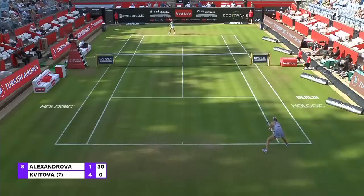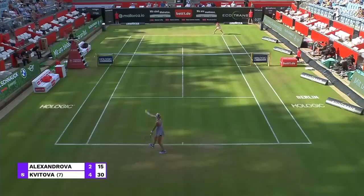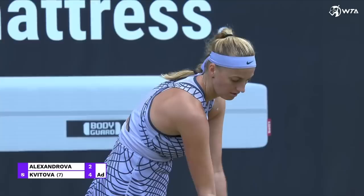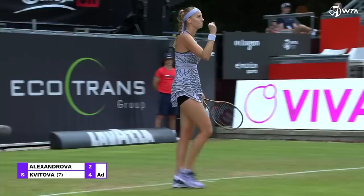She is doing that so far this grass court swing. And that's a lovely counter. But how well she has countered the serve and volley attempt there from Kvitova. And again, the combination of shots.